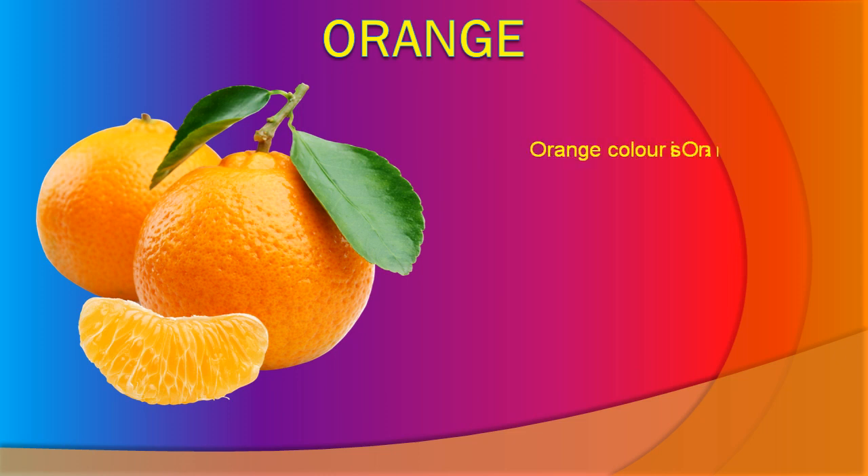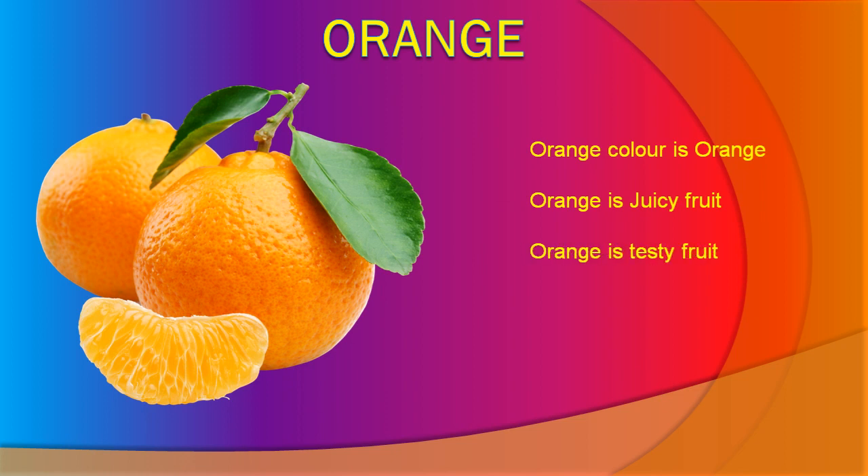Orange. Orange color is orange. Orange is a juicy fruit. Orange is a tasty fruit. Orange is good for health.